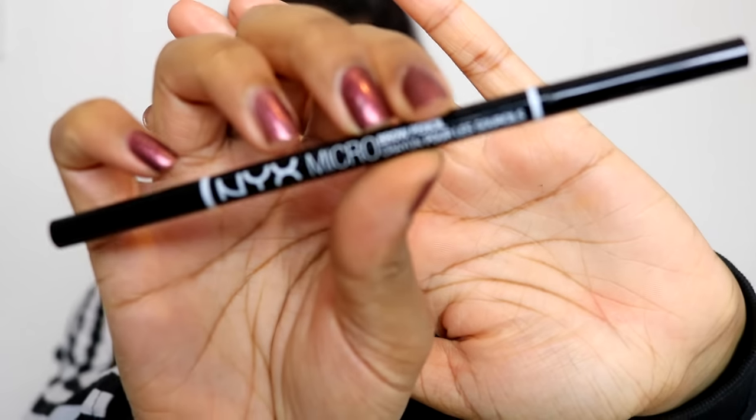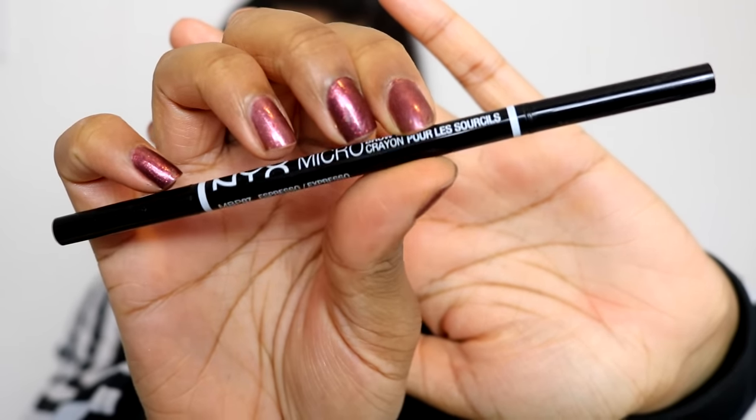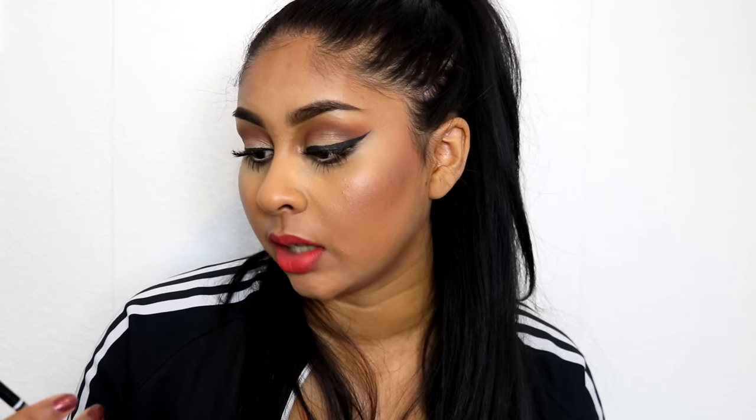The next product that I really want to talk about, and I've been using it so much since I got it, is the NYX Micro Brow Pencil. I've done a video on this and I think it's a great dupe for the Anastasia Brow Wiz. It's not as smooth and long lasting as the Brow Wiz, but it's kind of similar. It comes with a spoolie and the product end. I like it because it's so much cheaper — I can keep my Brow Wiz and Brow Definer for special occasions and just use this on a daily basis. I'm in the shade Espresso and it's just so easy and very affordable.